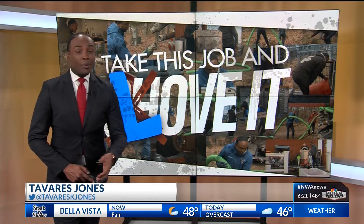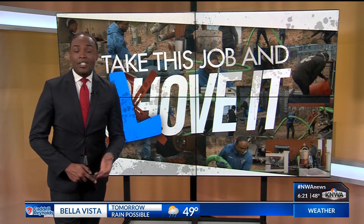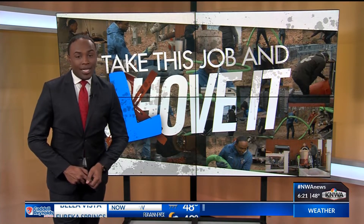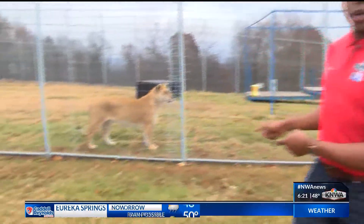Working to preserve and protect exotic predators in the wild. In our newest series, Take This Job and Love It, I got a chance to hang out with the true kings and queens of the jungle. Hey guys, for today's job, we're at Turpentine Creek Wildlife Refuge in Eureka Springs, where we're taking care of some lions, ligers, and bears.